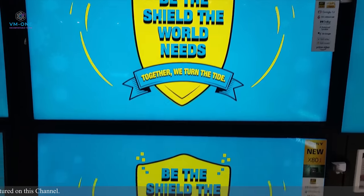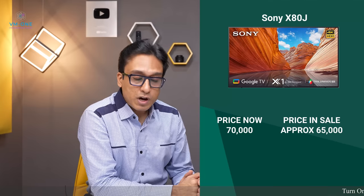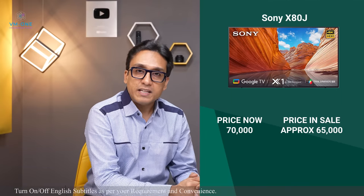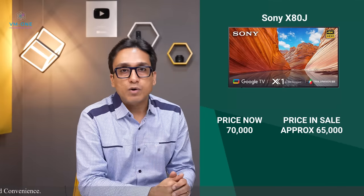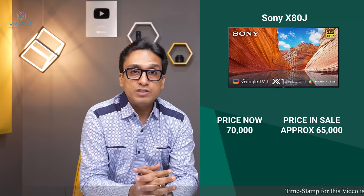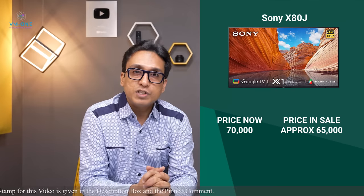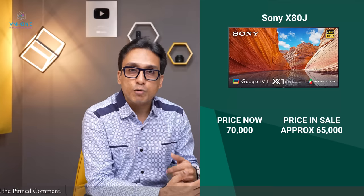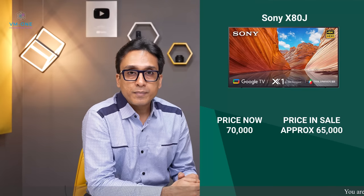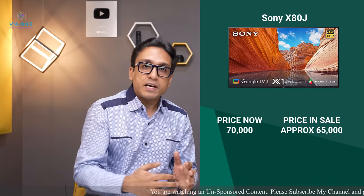Sony does not offer variable refresh rate in the 43 inch size, which is competition's advantage. But I recommend this TV for its picture quality. One con is Motion Flow XR 200 — I simply don't like that technology. I see blur in motion and Motion Flow XR 200 makes objects appear double or triple sometimes. If you turn it off it will be better. It has a good input lag for gamers too. Check the link for this TV.